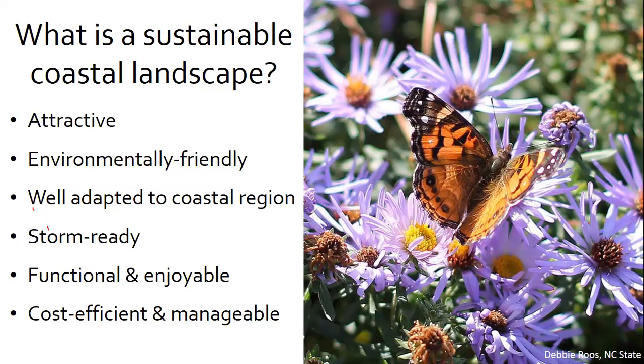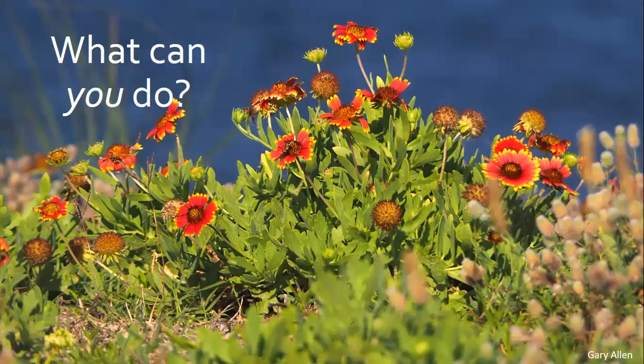The flowers in this photo are an aromatic aster — genus and species Symphyotrichum oblongifolium — cultivar October Skies, with an American lady butterfly enjoying them. Many species of aster are native to the coastal region. Planting native species is just one example of a sustainable coastal landscaping practice. We're going to get into some specific ideas for what you can do as a coastal resident or community leader.